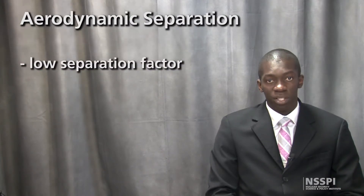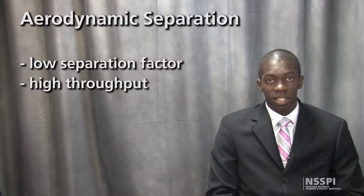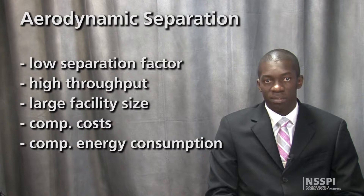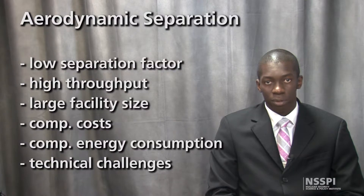A low separation factor coupled with high material throughput made aerodynamic separation an interesting prospect, and it became the focus of R&D programs in both Germany and South Africa. However, comparable capital and operational costs, as shown by the specific energy consumption, and some technical difficulties resulted in aerodynamic separation programs being abandoned in favor of gaseous centrifuge technology.